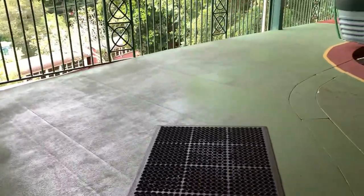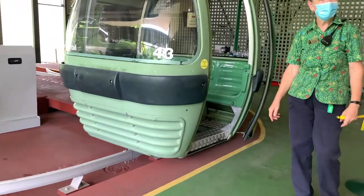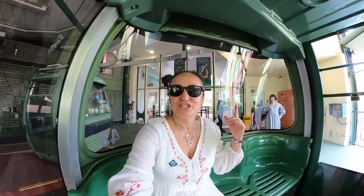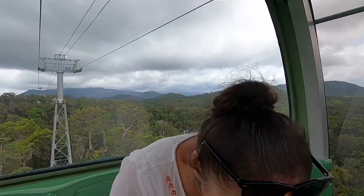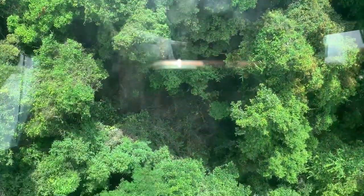There are two stops on the Skyrail — one at Colton and then another one. As part of our ticket we got the Sky Diamond class and the reason we got that is because of the glass floor. There's a nice breeze coming from down here so it's actually nice and refreshing even though it's probably about 32 degrees outside. And with the diamond view you can see just straight underneath — this is pretty cool!